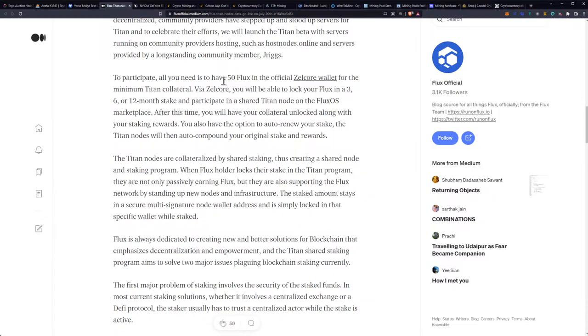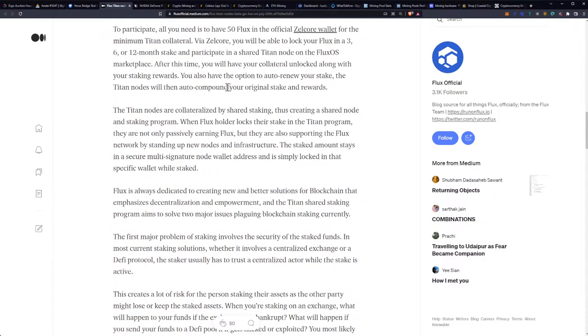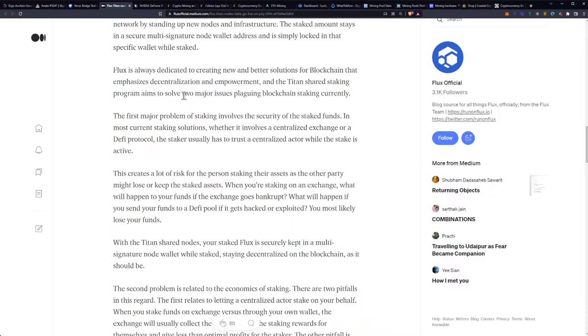To participate, all you need is 50 Flux in the official Zellcore wallet for the minimum Titan collateral. Via Zellcore, you will be able to lock your Flux in a 3, 6, or 12-month stake and participate in a shared Titan node on the Flux OS Marketplace. After this time, you will have your collateral unlocked along with your staking rewards. You also have the option to auto-renew your stake, and the Titan nodes will then auto-compound your original stake and rewards. The staked amount stays in a secure multi-signature node wallet address and is simply locked in that specific wallet while staked.